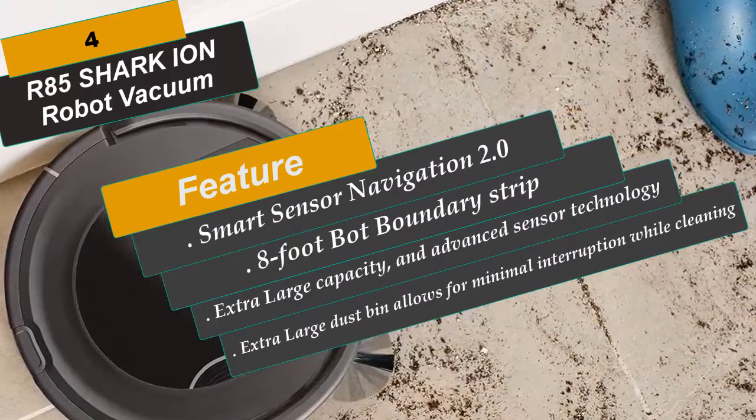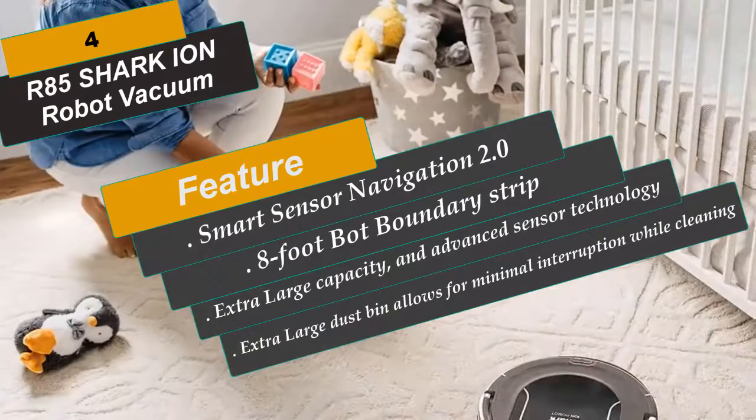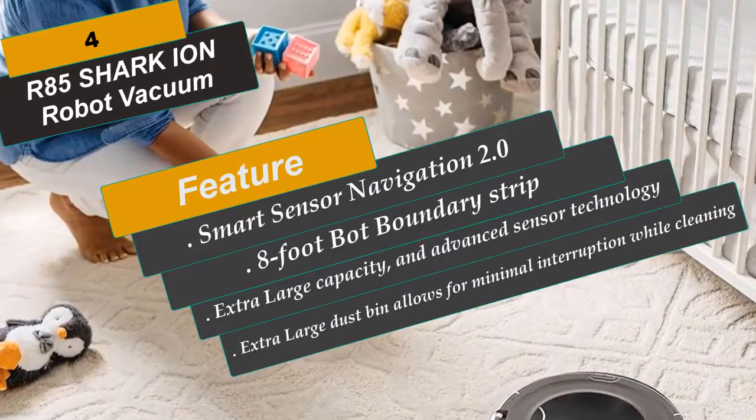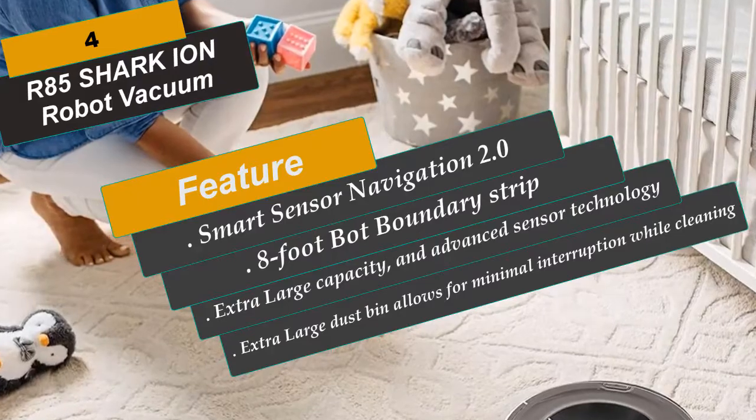The extra-large dustbin allows for minimal interruption while cleaning. Includes: Shark Ion Robot, side brushes, filter, lithium-ion battery, charging dock, and an 8-foot bot boundary strip.